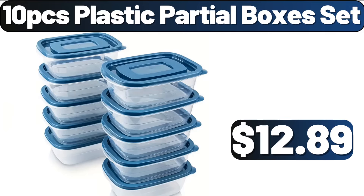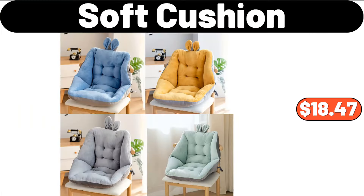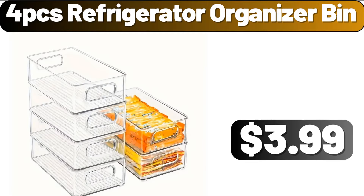10-PCS Plastic Partial Boxes Set, $12.89. Cup Scrubber, $1.99. Soft Cushion, $18.47. 4-PCS Refrigerator Organizer Bin, $3.99.